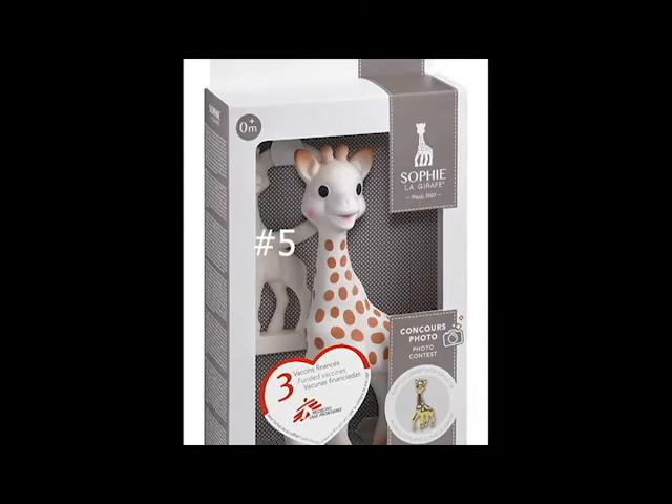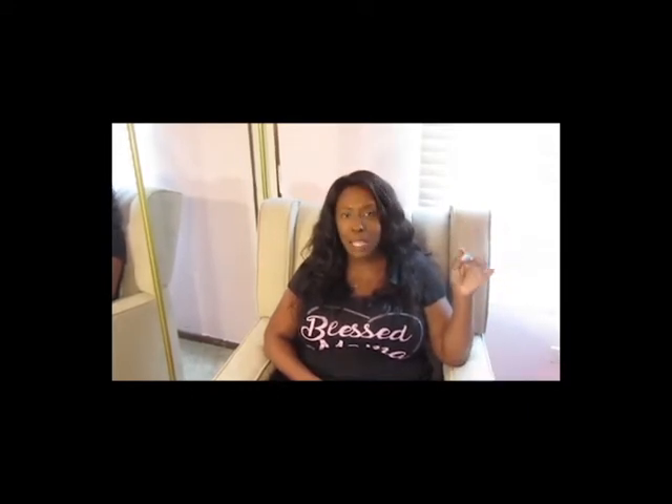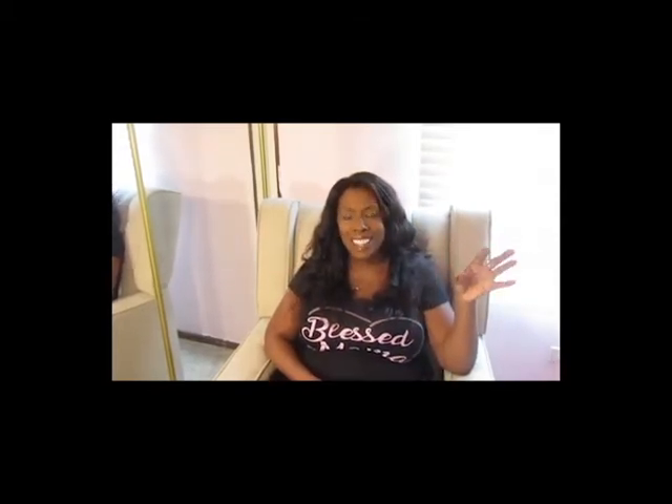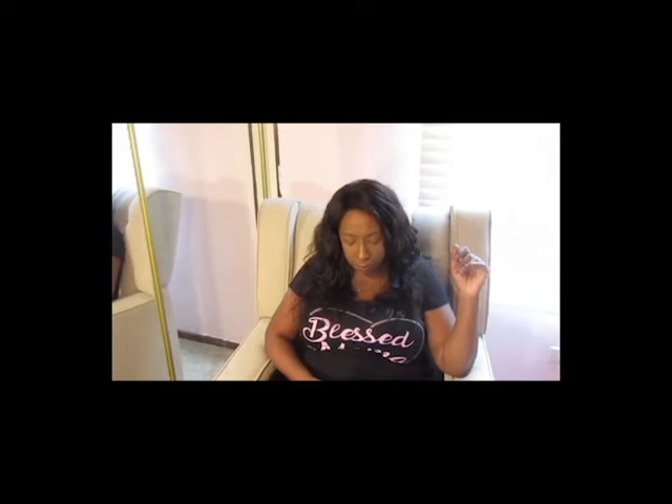Sophie la Giraffe — we love Sophie. Riley chews on Sophie almost every day. It's another kind of teether; the giraffe's head squeaks, and each little leg is perfectly shaped for your baby to chew on. It's a really great teether toy and your baby will get lots of pleasure playing with it. There are also books that go along with it, like a Sophie la Giraffe storybook series.